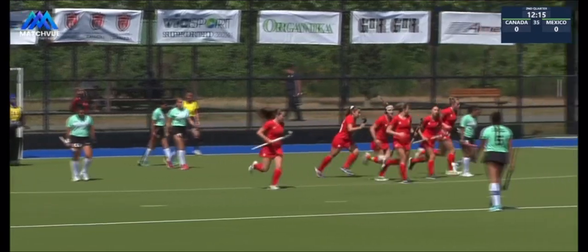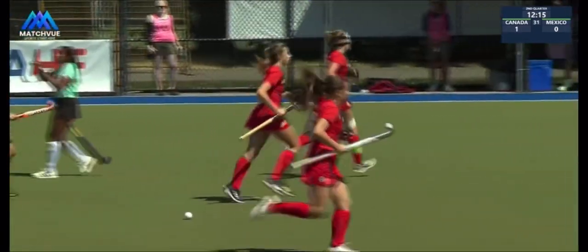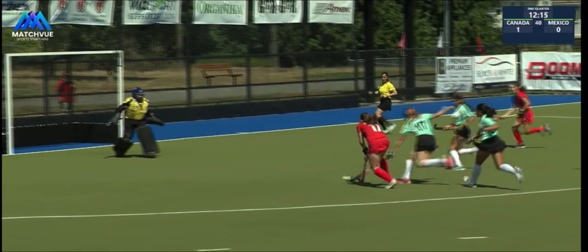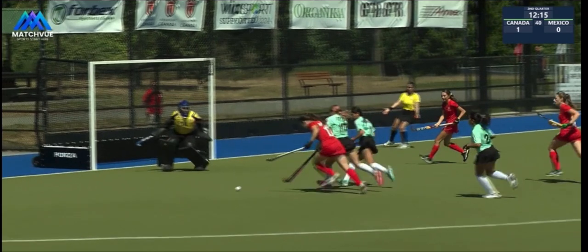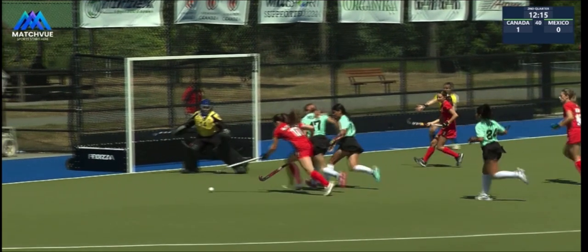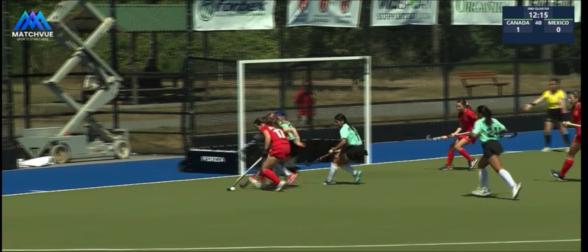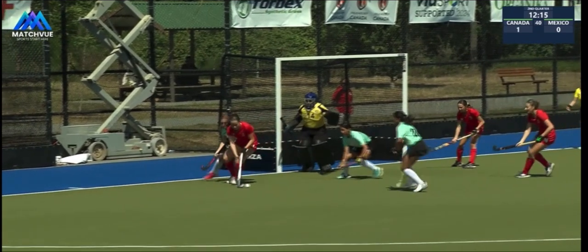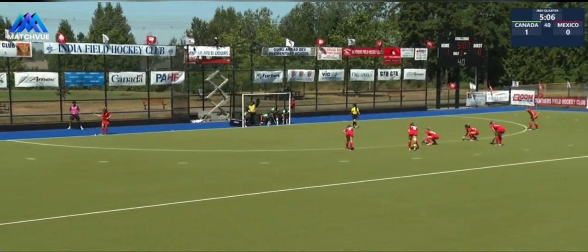Grace Lye, number 16, got the last touch on that one and Stelling was in the neighbourhood as well. I would imagine they're looking for a foot or a back stick, just with so much tight play in front of the goalkeeper there. I imagine there's lots of pressure on that person trying to strike the ball.